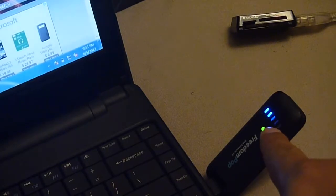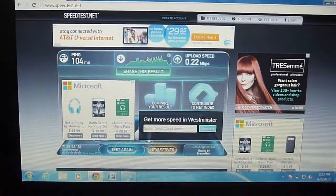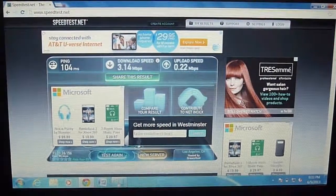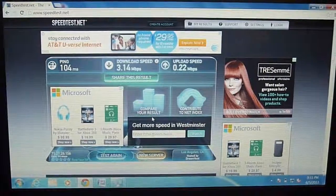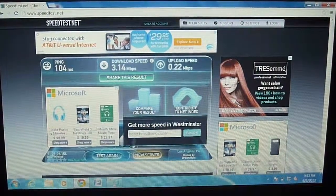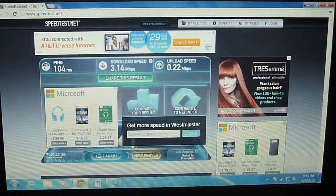Here you can see there's two bars and here is the speed test. I've already run a test — it says 3.14 and 0.22 — but let me go try running this again.